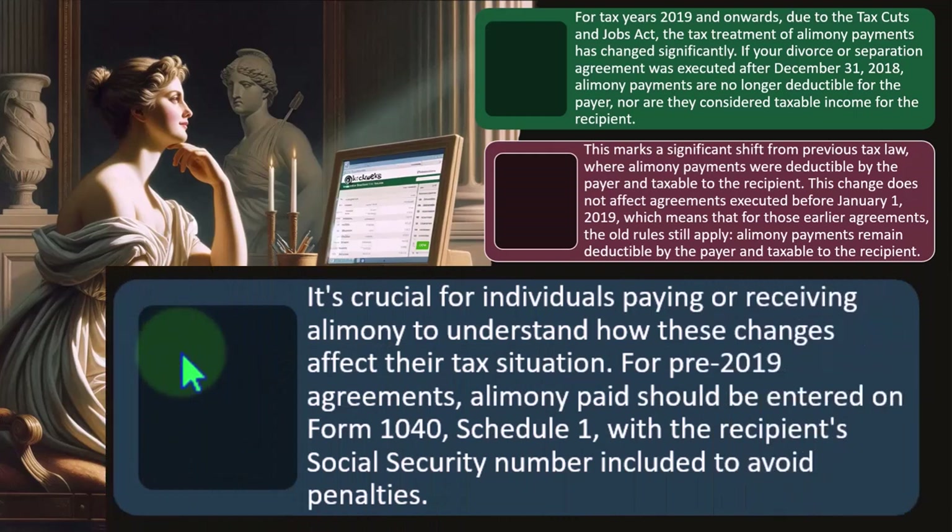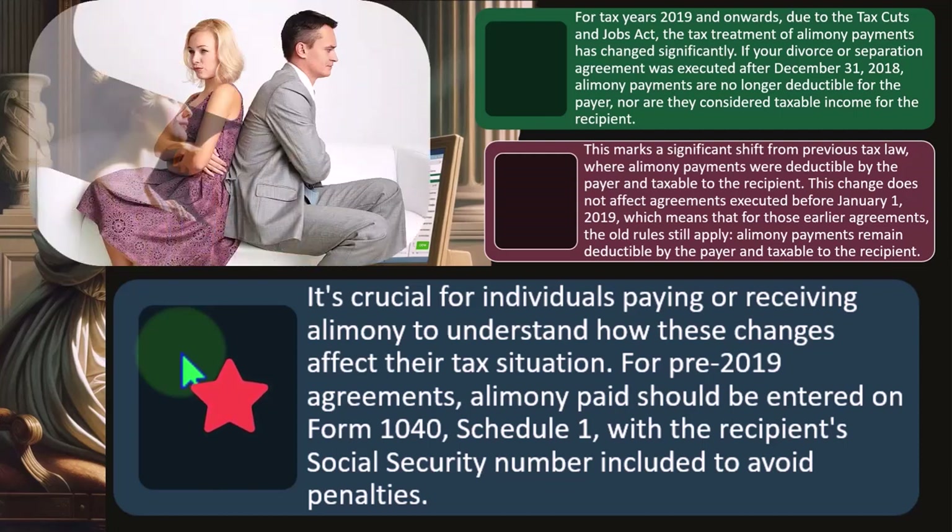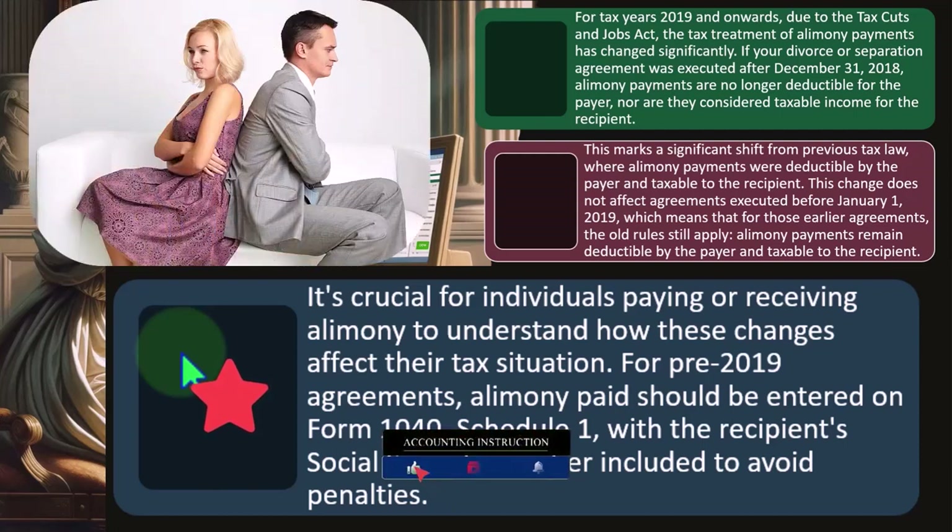It's crucial for individuals paying or receiving alimony to understand how these changes affect their tax situation. For pre-2019 agreements, alimony paid should be entered on Form 1040 Schedule One with the recipient's social security number included to avoid penalties. This is a big problem when you have people that are separated, especially if they're not really communicating well, and they've got lawyers putting a wedge in between them and making it impossible to communicate.